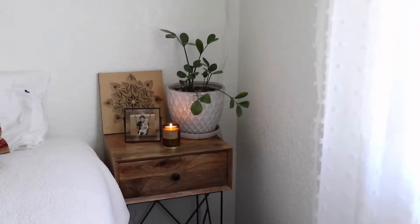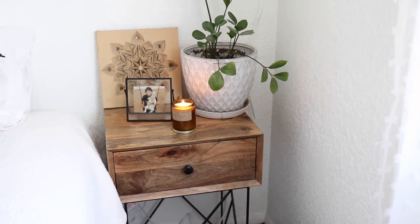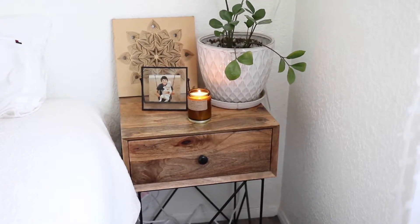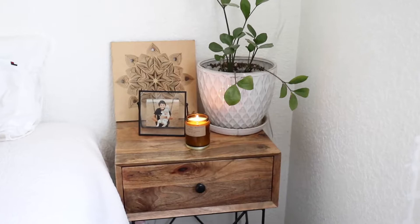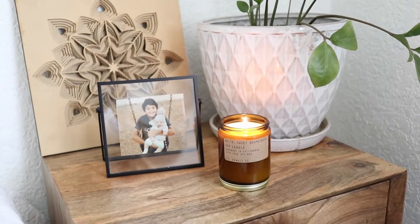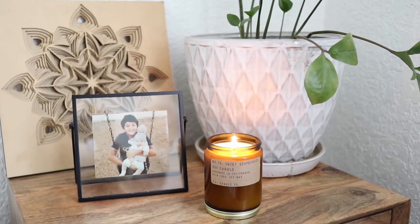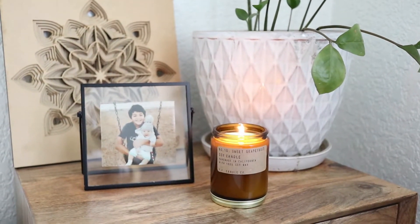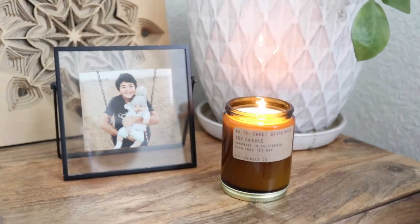Over here in this little corner I have a side table — not a dresser, sorry — that I absolutely love. I believe I got it at TJ Maxx or Home Goods; they always have really great wood pieces. Over here I have a candle my friend recently got me for my birthday — she just sent it and I got it in the mail. I love how it looks with that amber color, and it smells really good, so I definitely recommend it.